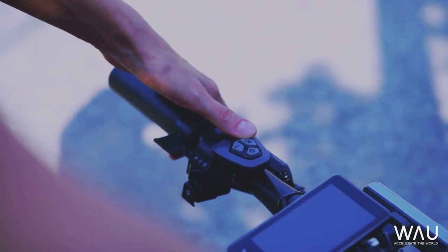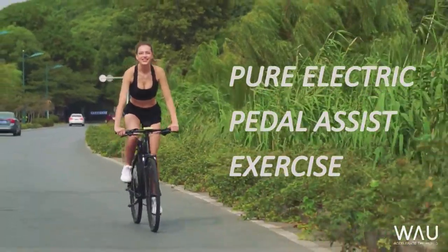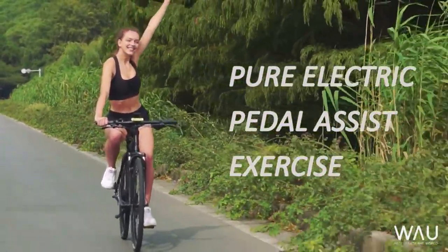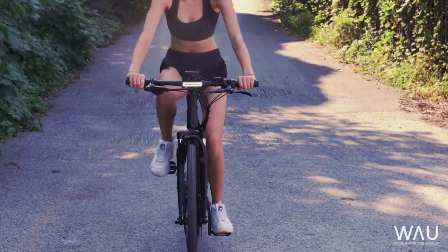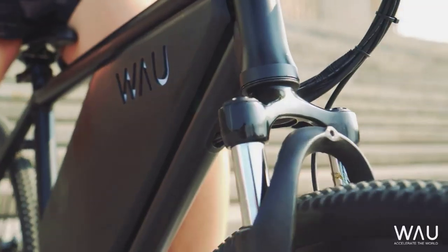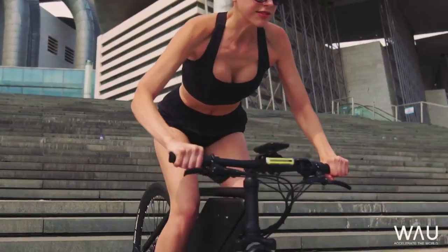Go ahead and choose your level of assistance from the five-speed color display, always giving you full control of power. We've also given WOW hydraulic performance disc brakes for quick and effective braking anywhere you go. With hydraulic suspension, tackling the roughest of terrains has never been easier.